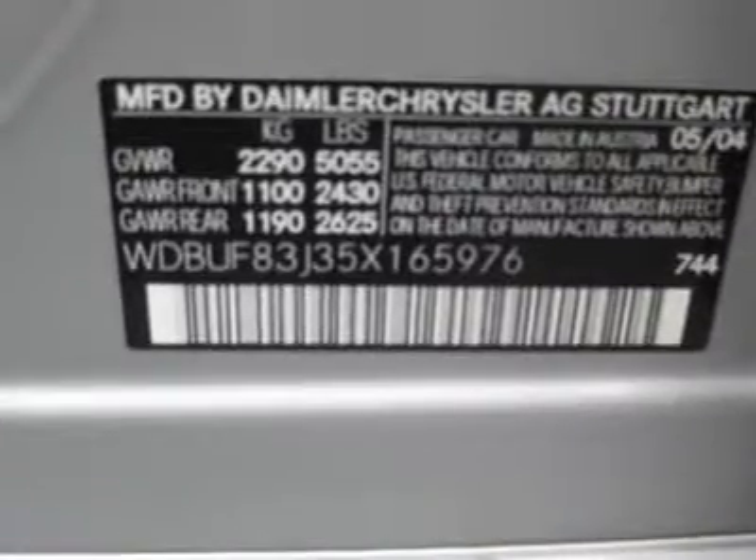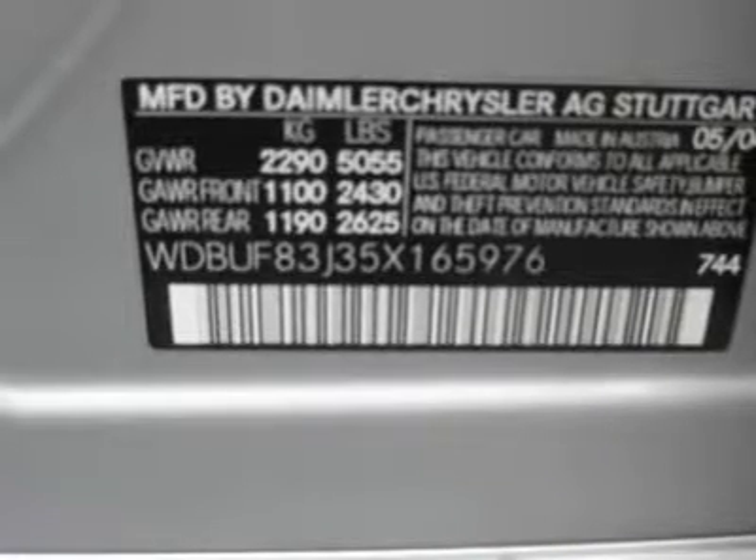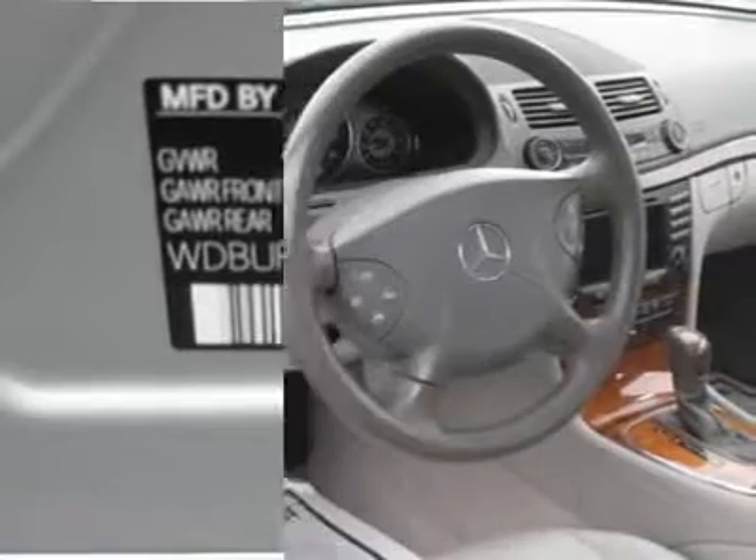memory seat position, heated seat, rear air conditioning, wood trim, clock, tachometer, digital info center, homelink system, tilt steering wheel, telescoping steering wheel,